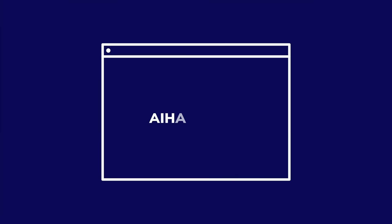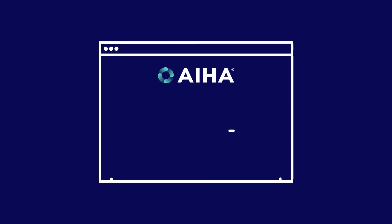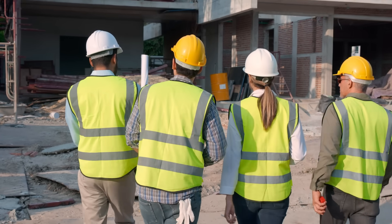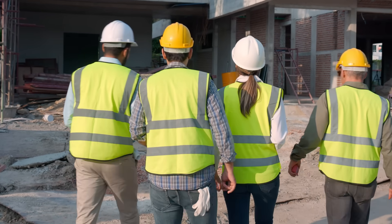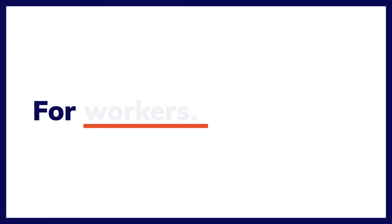Now's the time to take the first step. Visit the Improving Exposure Judgments portal at AIHA.org to learn about the free suite of courses and tools available to every OEHS professional. By learning about these approaches and applying them in your own work setting, you'll discover the many benefits of improved exposure judgments for workers, for workplaces, and for you.